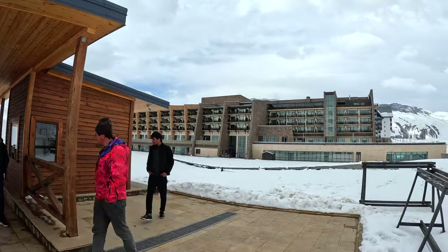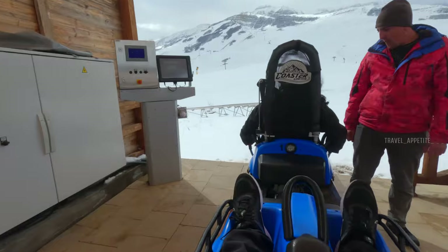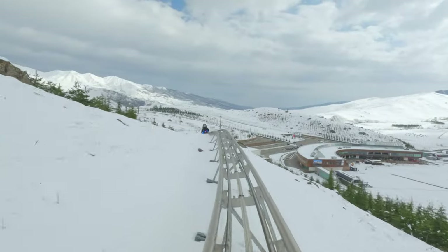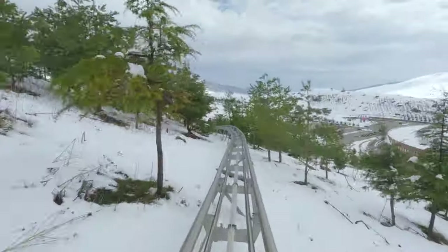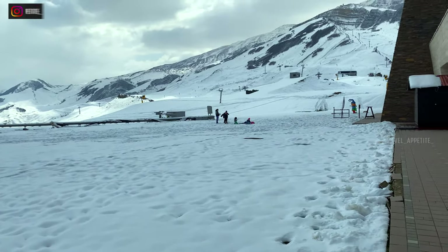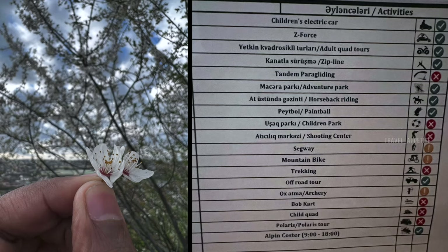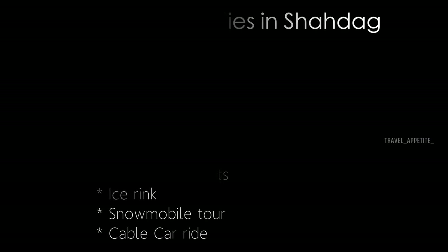Now we are starting our first winter activity — the Shadag coaster ride. This is not a roller coaster; it has single seats so we go separately, and the speed can be controlled with a lever. It was such a thrilling experience — way more adventurous than we expected, with unimaginably spectacular views. It was a once-in-a-lifetime experience and a lengthy ride, lasting five minutes. The mountain offers a variety of winter sports activities such as skiing, snowboarding, snowmobiling, and tubing, making it a haven for adventure seekers.